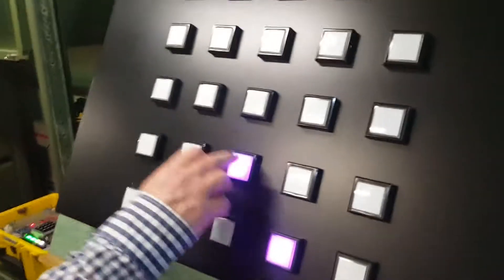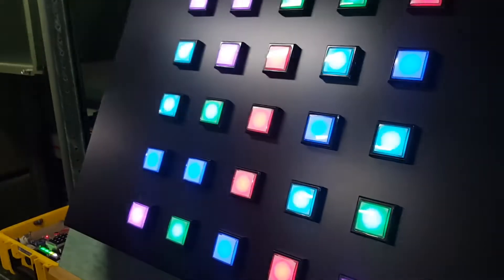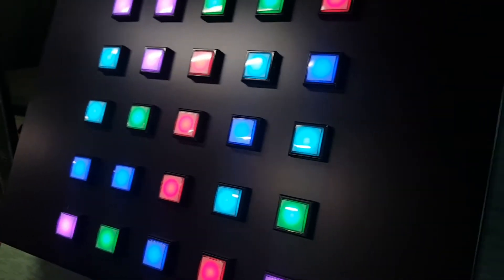So this is a memory game. People have to find the right color combinations.